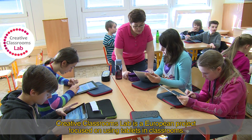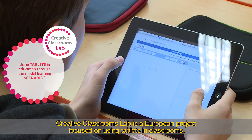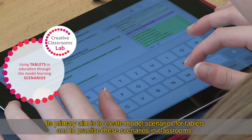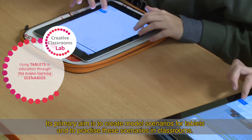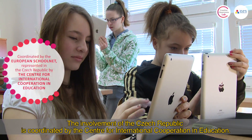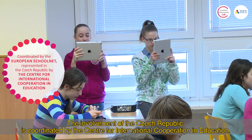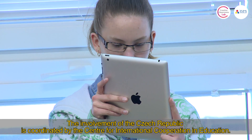Creative Classrooms Lab is a European project focused on using tablets in classrooms. Its primary aim is to create model scenarios for tablets and to practice these scenarios in classrooms. Eight European countries joined this project, and the involvement of the Czech Republic is coordinated by the Center for International Cooperation in Education.